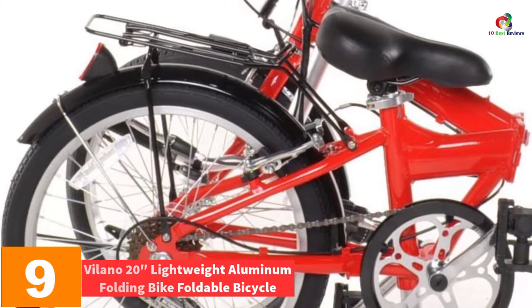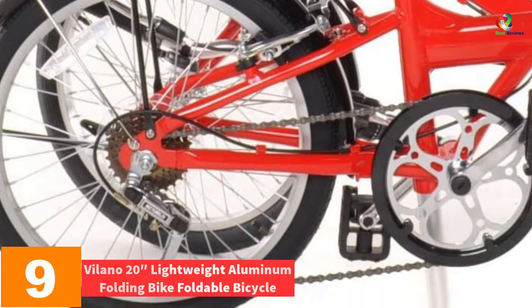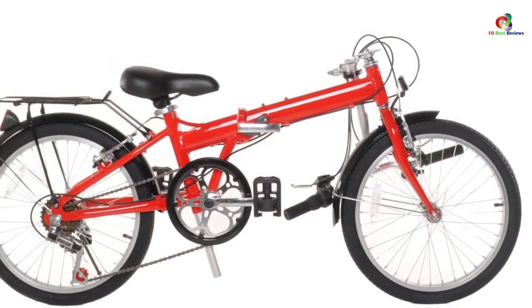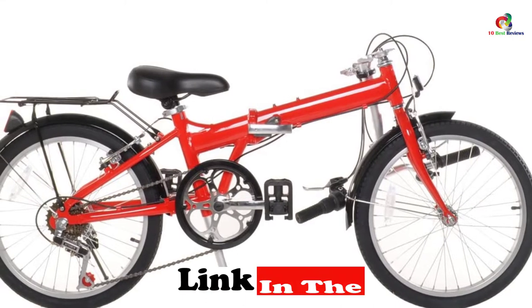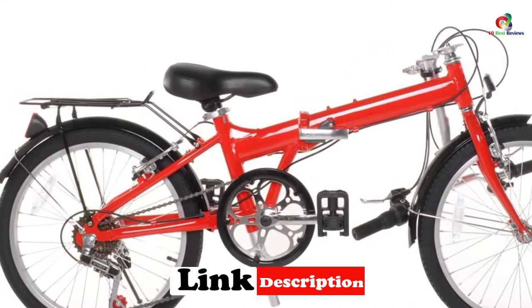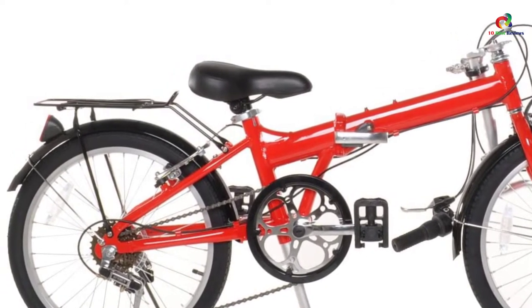Moving on, at number nine we have the Villano 20-inch lightweight aluminum folding bike. If you lack great muscle power yet would wish to move around unhindered, this is the bike to consider. At its core is an aluminum frame which is light and measures 20 inches. Also accompanying this frame is a safety latching mechanism.